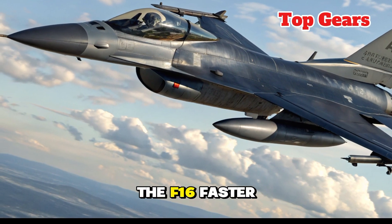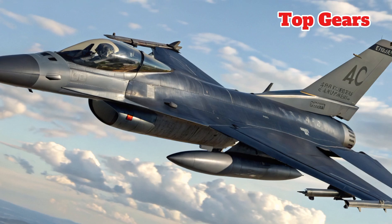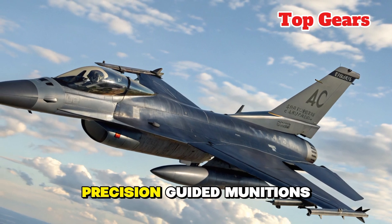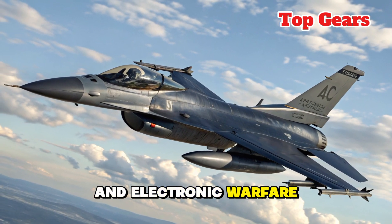This boost gives the F-16 faster acceleration, higher top speed, and extended range without sacrificing fuel economy. The strengthened airframe allows higher payload capacity, enabling it to carry the latest precision-guided munitions, long-range air-to-air missiles, and electronic warfare pods.